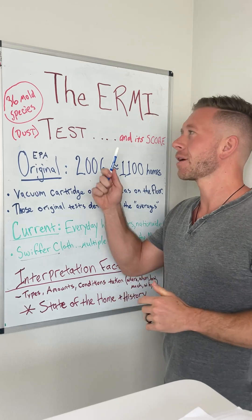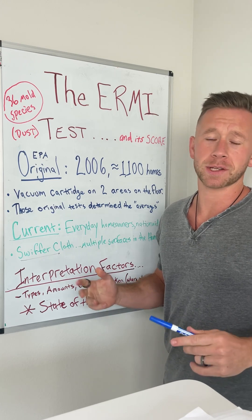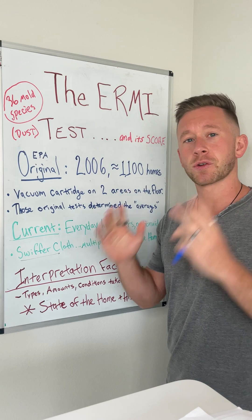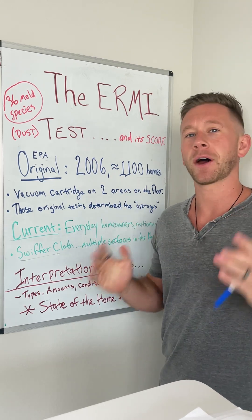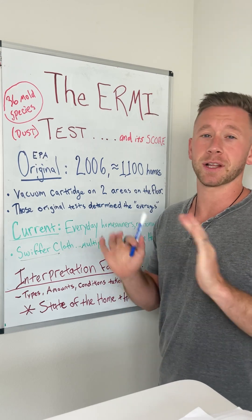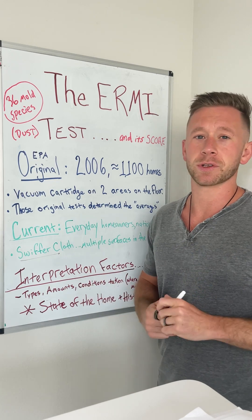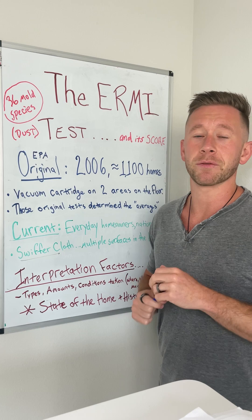Hey, how's it going? Let's talk about the ERMI test. Most of you who are on this page know what the ERMI test is, and I want to give a little bit of clarity so that your score does not grip your emotions or your mentality about the health of your home and the health of your family. It's one piece of the puzzle, and let's talk about some of the nuances around it, how the scoring system was developed, and where it belongs in the process of investigating your home.